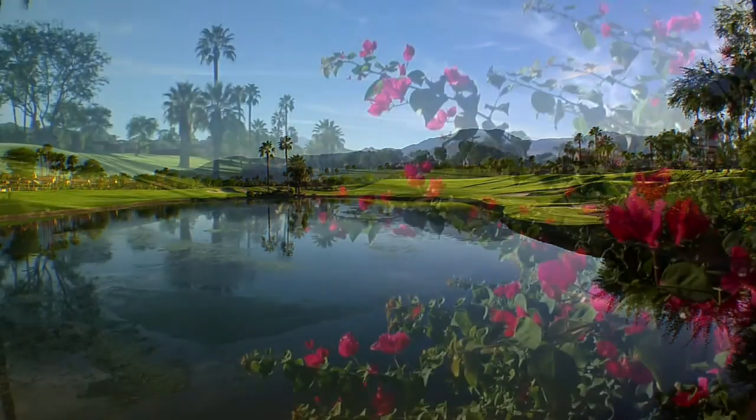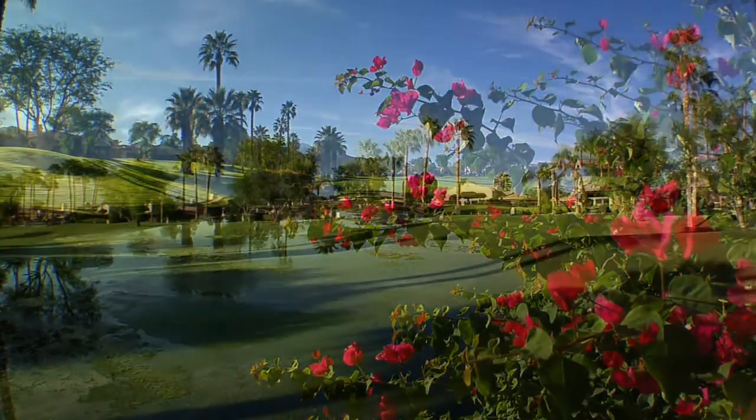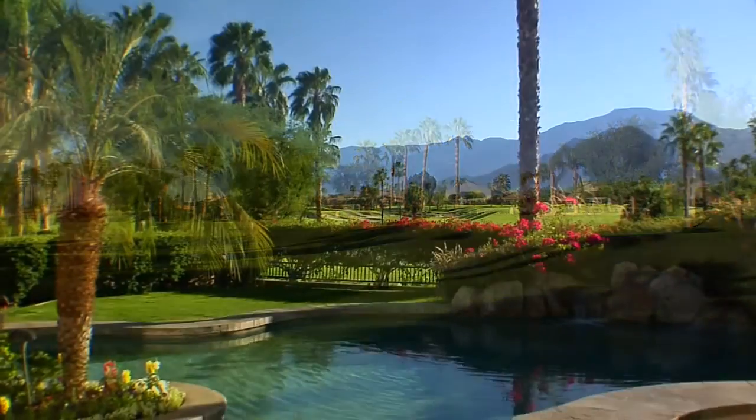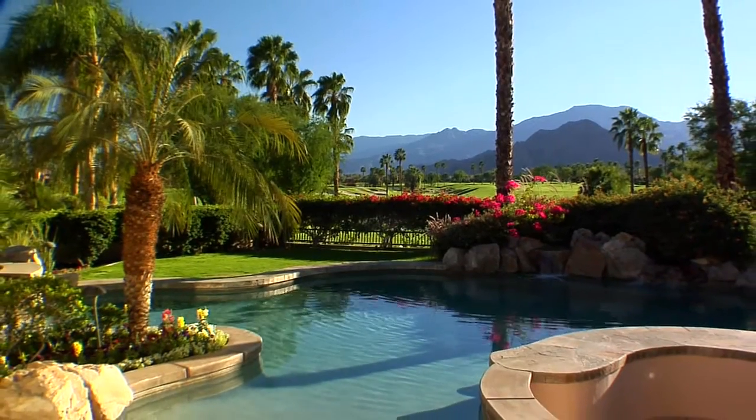Not only is Rancho La Quinta Country Club one of the best addresses in the Coachella Valley, it's one of the best addresses in the country. The homes feature early California architecture and award-winning floor plans that flow for exceptional indoor-outdoor living.